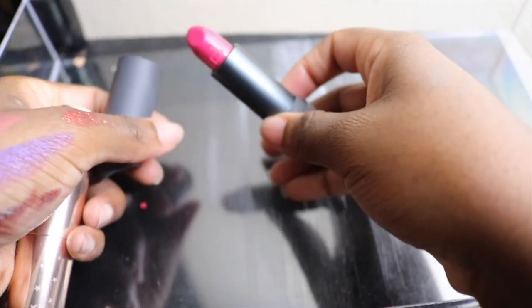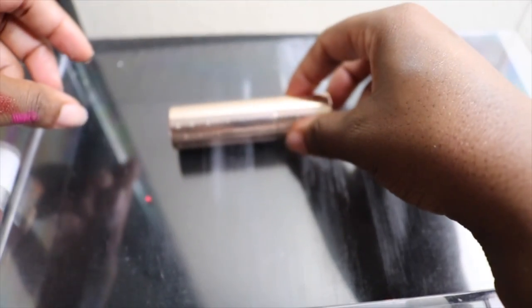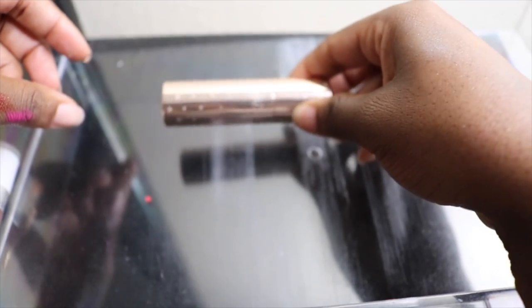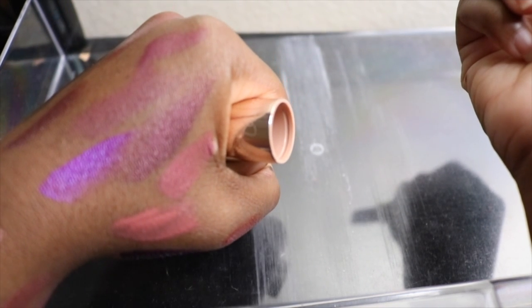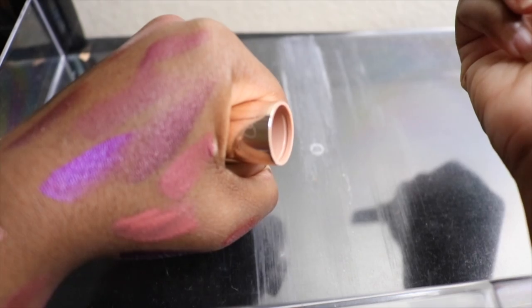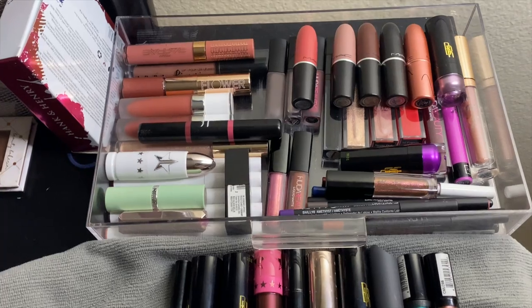This Bite Beauty liner is very bright — I'm not really a pink girl, so I'm going to sanitize it and give it away. This one is from the Makeup Shayla collection in the shade Come On Sis. I haven't used it in forever and it's very similar to my Flower Beauty one, so I'm going to get rid of it too — I wanted to support Shayla but it's just not my go-to.